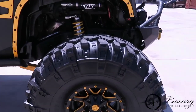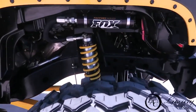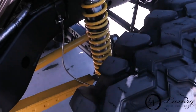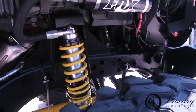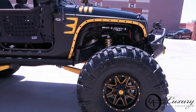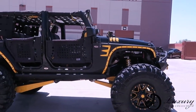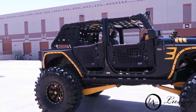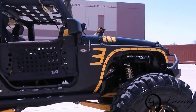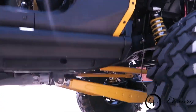You get the red Rubicon outlined graphics on the side — those are just stickers, so you can always take them off. There's also granite crystal Jeep lettering with red outlines. Going down the side, you'll notice the T50 marking, which lets you know which Torx wrench to use to take your doors off.